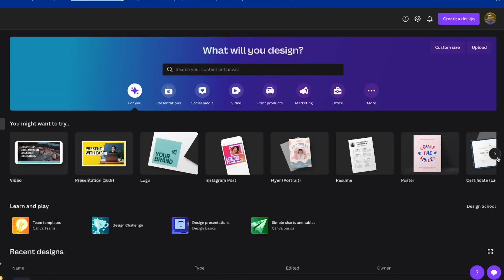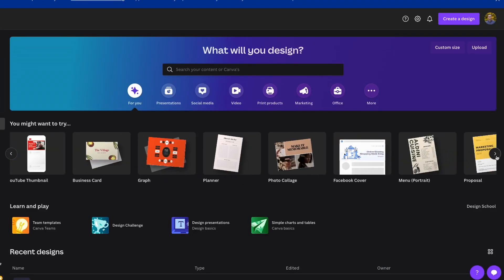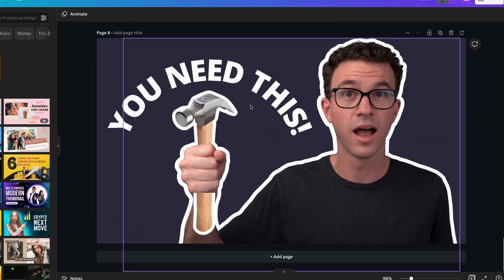Basically every business today has a huge need for design — thumbnails for YouTube videos, PDFs for landing pages, icons on a sales page. There's a huge need for this and not everybody has a graphic designer. Canva is a tool with thousands of templates that allow even the most novice designer, someone with zero design skill, to create designs for their business.